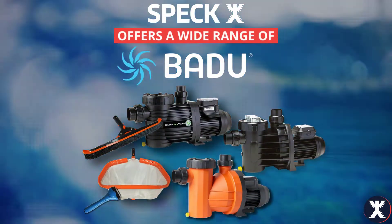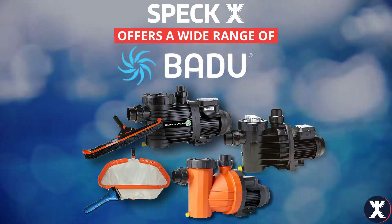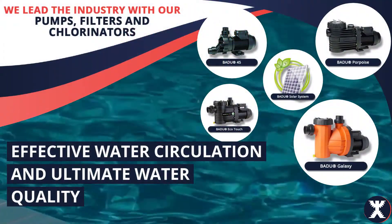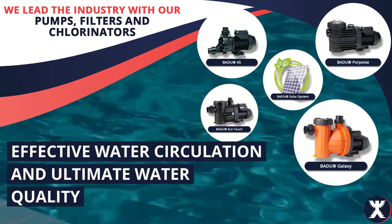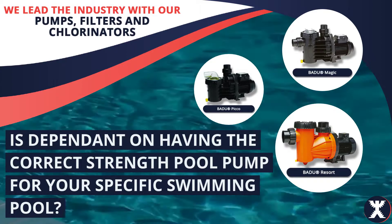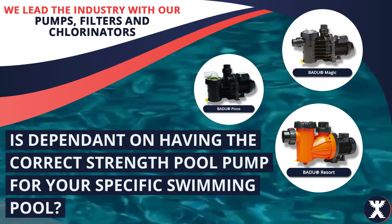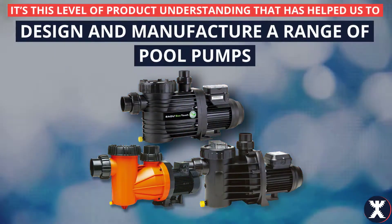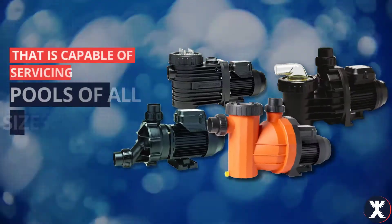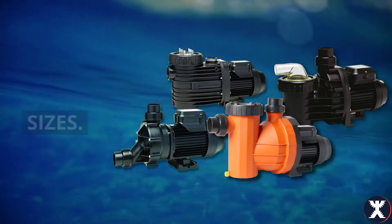Speck offers a wide range of Badoo pool pumps and swimming pool accessories. Did you know that effective water circulation and ultimate water quality is dependent on having the correct strength pool pump for your specific swimming pool? It's this level of product understanding that has helped us to design and manufacture a range of pool pumps that is capable of servicing pools of all sizes.